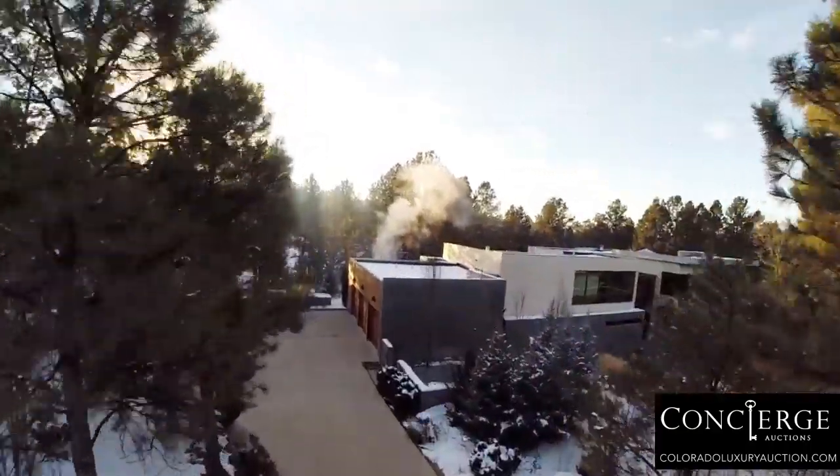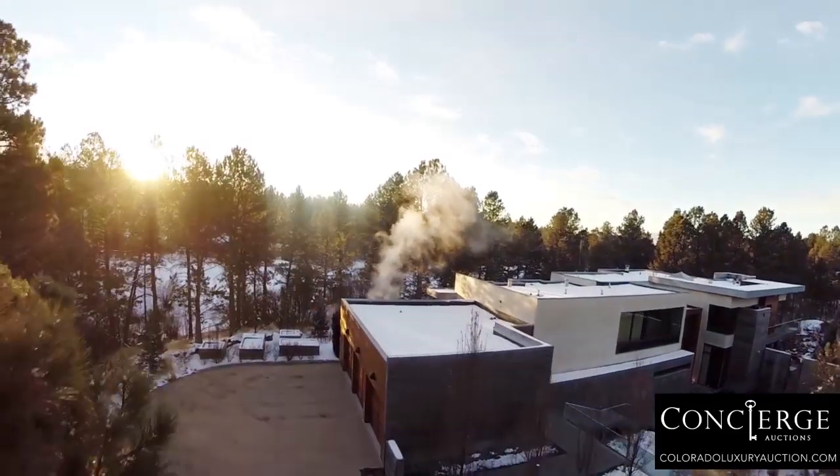Ed Hazelden, chairman and CEO of Hazelden Construction, came to the house for the first time and marveled at the way the house was built.